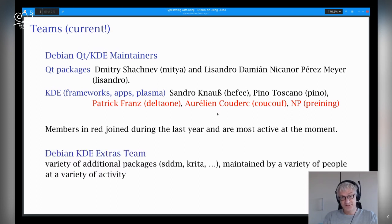There's another team called Debian KDE Extras. This collects programs that are not released by the KDE Plasma teams officially, but are related to KDE. Typical packages are SDDM, the display manager, or Krita — lots of them. They are maintained by a variety of people, also at a variety of activity levels. We now and then put our hands there and try to fix stuff. I'm trying not to get involved too much, because it's already 400 packages — getting too many. But for bug fixes and some other stuff, I sometimes wander off into the extras.